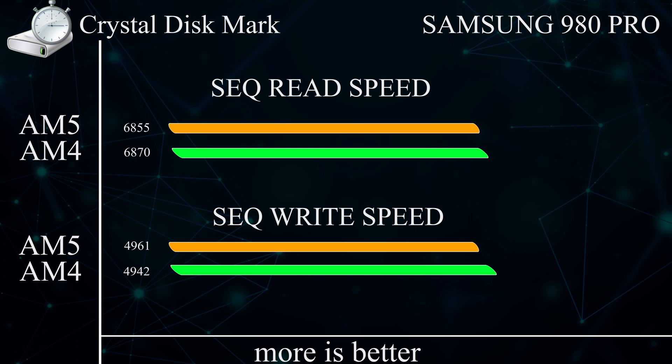Moving on to Crystal Disk Mark, the Samsung 980 Pro Gen 4 NVMe drive ran close to its manufacturer-rated maximum performance on both platforms. There are only very slight differences between AM4 and AM5 results, which are within tolerance. The manufacturer rates write speed at around 5000 MB/s and read speed at around 7000 MB/s, and that's approximately what we're seeing on both platforms, since this drive isn't Gen 5 enabled.